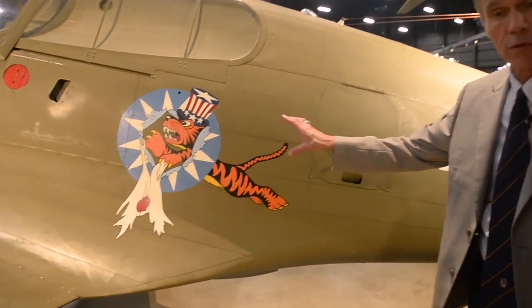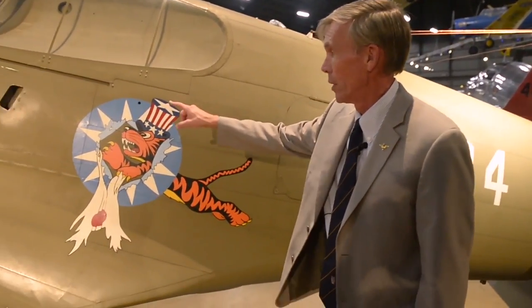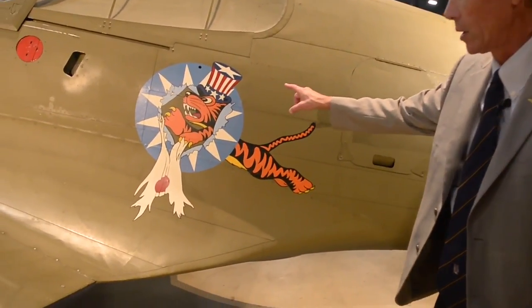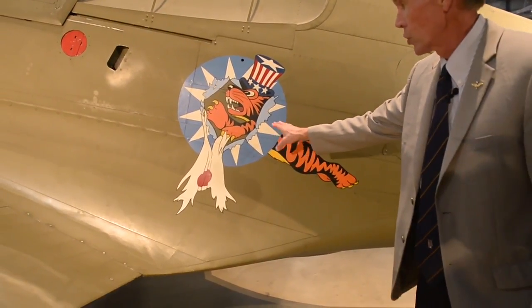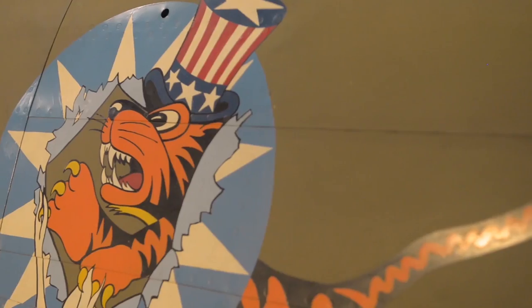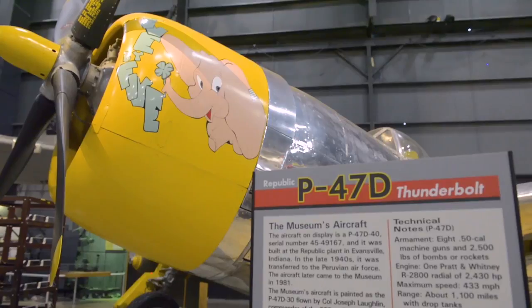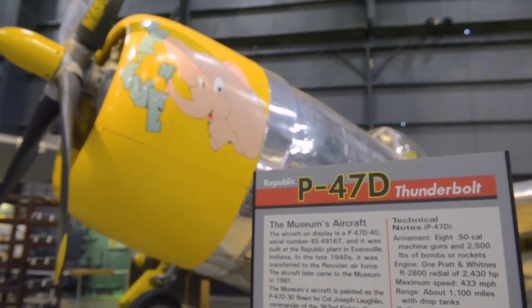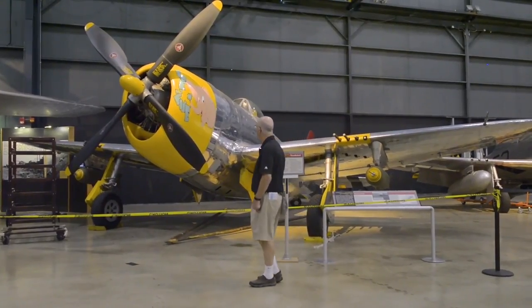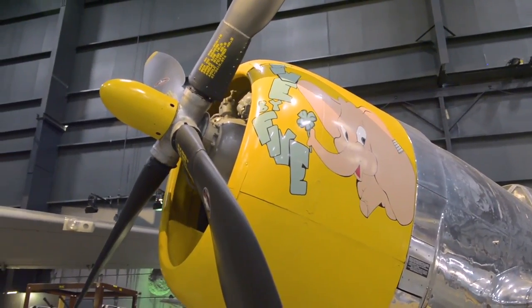This one has the Flying Tiger, symbolic of the unit called the Flying Tigers. The circle insignia was representative of Nationalist China, and this shows the tiger with the torn-up Japanese flag. Of course, this was during World War II in the Pacific Theater. That P-47 is a great example of an airplane that flew air-to-air missions and air-to-ground missions in both the European and Pacific theaters.